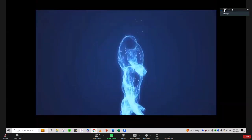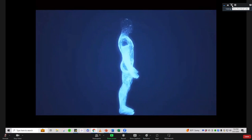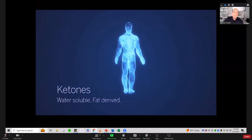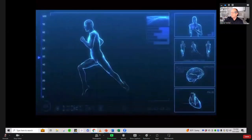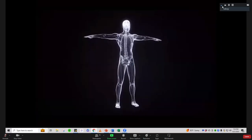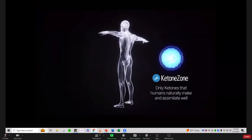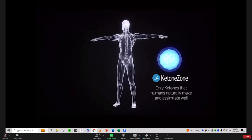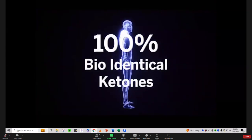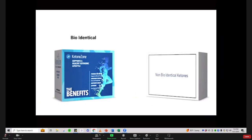Ketone Zone is the most advanced bioidentical ketone formula available. It's groundbreaking because it provides the exact same form of ketone your body naturally makes and recognizes during ketosis. Your body officially uses an alternative fuel — ketones — a water-soluble, fat-derived energy metabolite. Science validates that ketones are a cleaner, more efficient fuel source for mental and sustained physical performance. The Ketone Zone breakthrough is that it contains only the type of ketone humans naturally make and assimilate very well: 100% bioidentical ketones.